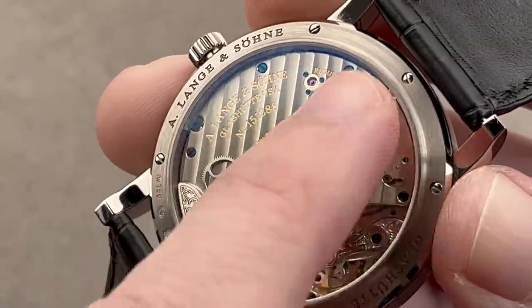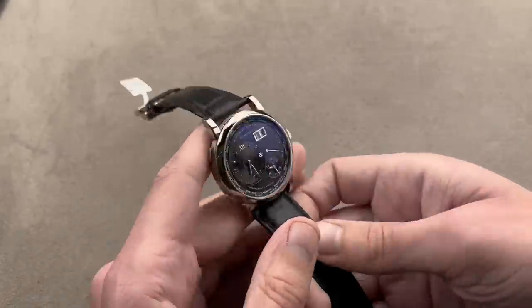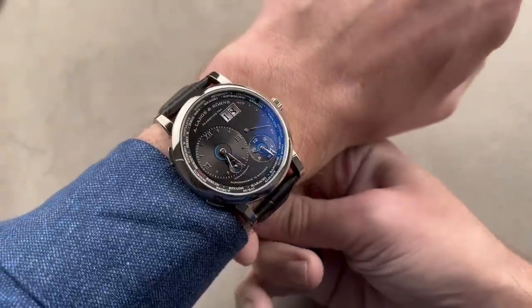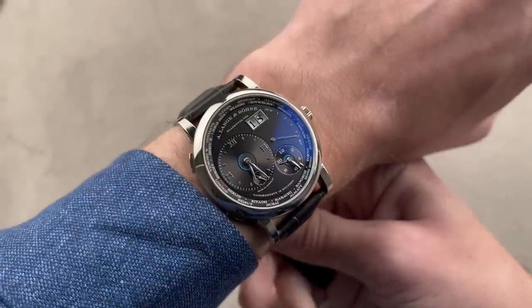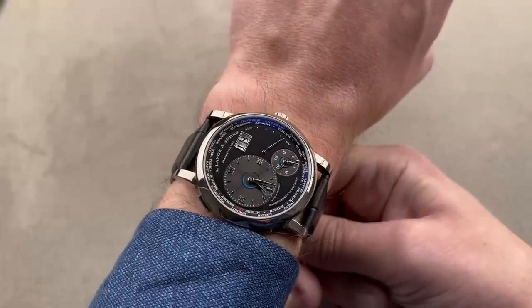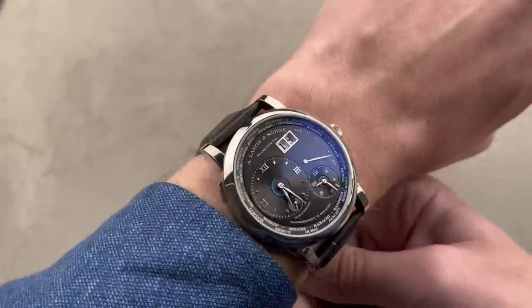We have an homage to the pocket watch era in the form of this giant three-quarter-style bridge. At 41 millimeters — the size of a Grand Lange 1 — the watch wears quite nicely. It's flat, so though it's big, it's flush and will fit underneath the cuff. This being white gold with a black dial, it's one of the sportier versions of the Lange 1 Time Zone — you can wear it just as easily with short sleeves as with long.